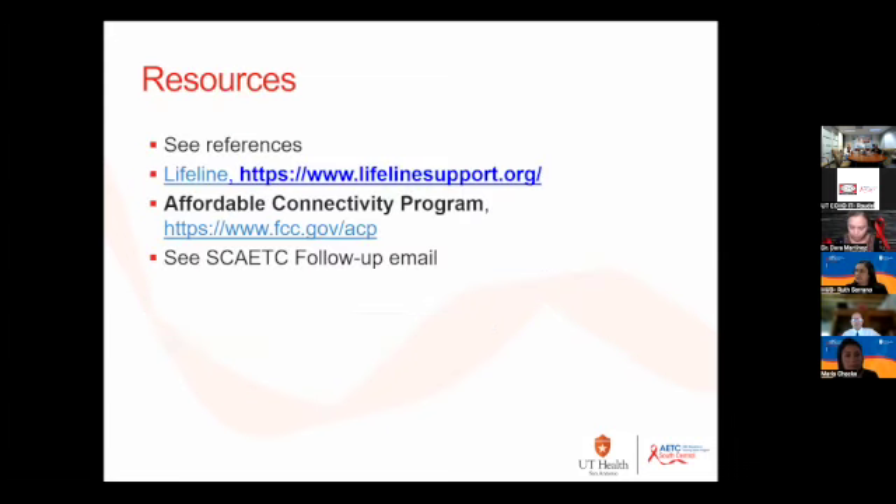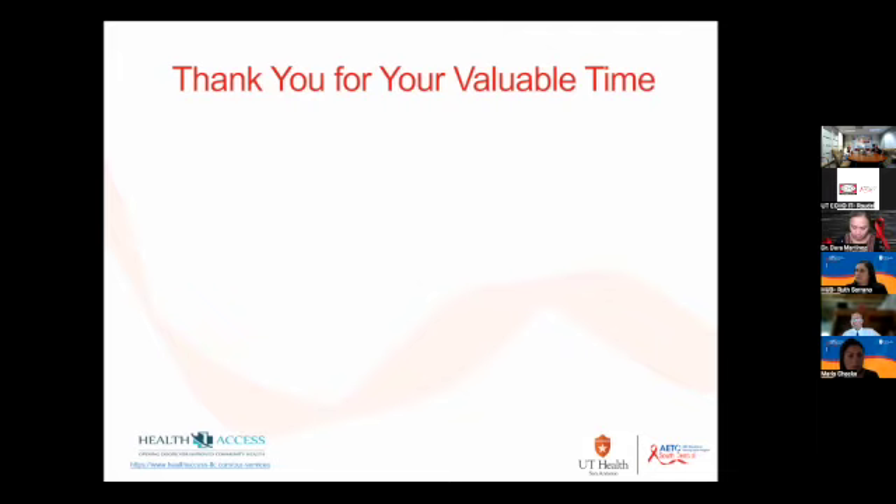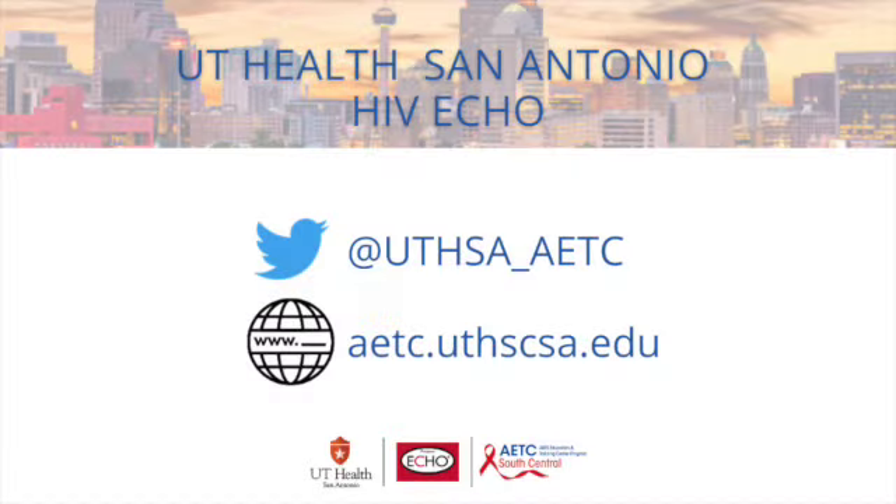I mentioned a couple of programs that help with getting cell phone access or internet access, and you'll have some resources in the follow-up email. Thank you for your valuable time — everyone who took the time today to be on this call and listen. I know the most precious resource we all have is time, so thank you.